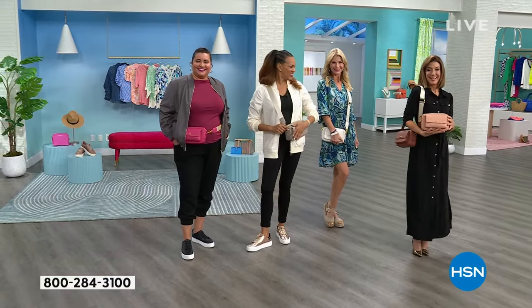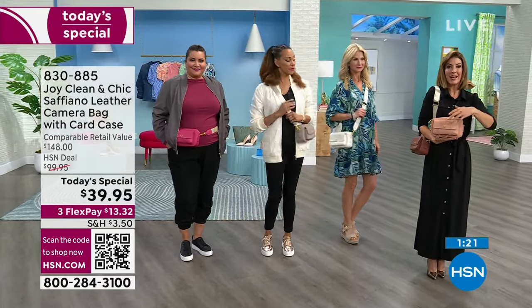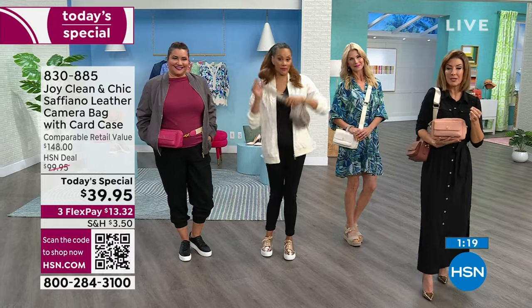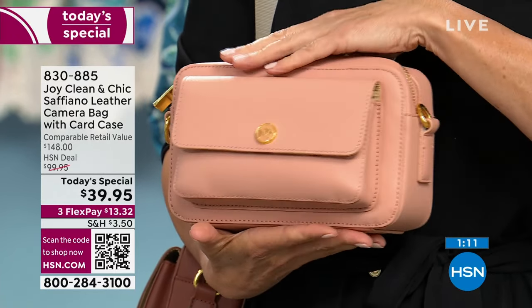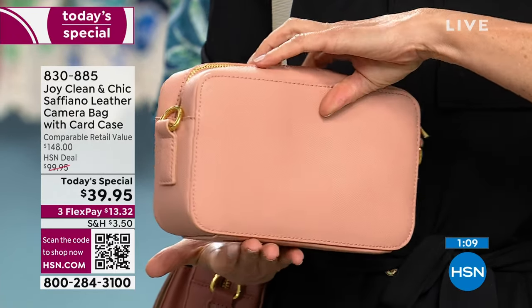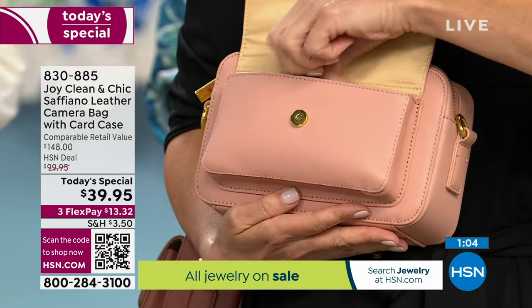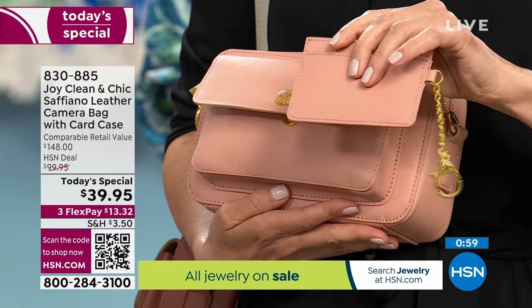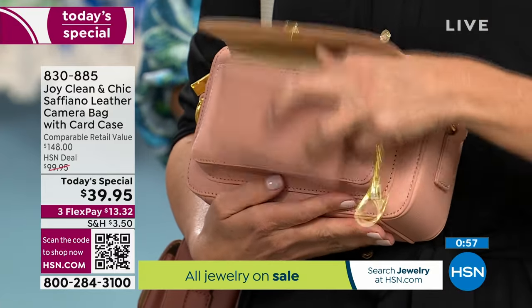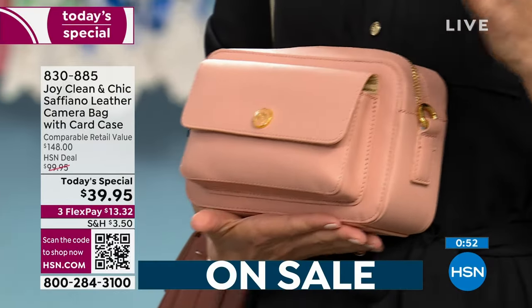You are getting the best price ever while supplies last on this gorgeous genuine Saffiano leather crossbody, clutch, or shoulder bag. The phone lines are very busy — you've got to reserve yours tonight as a lot of our colors are really limited. The regular price on this bag is $148 — that's a great price for genuine Saffiano leather. But you're getting a bag with a bonus: the little credit card holder included. It's a lot of leather for $39.95.